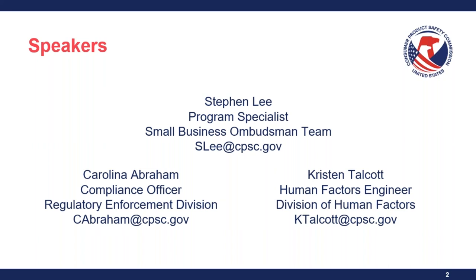Your speakers today will be myself, Stephan Lee, Program Specialist with the Small Business Ombudsman Team; Carolina Abraham, Compliance Officer with the Regulatory Enforcement Division; and Kristin Taka, Human Factors Engineer with the Division of Human Factors. Our email addresses are there for you to contact us.